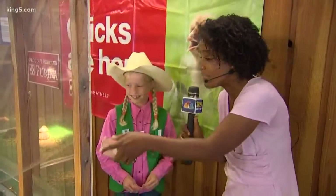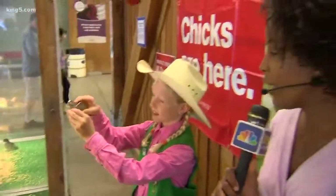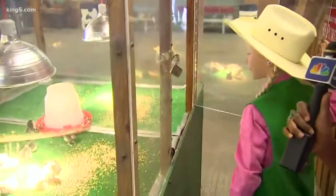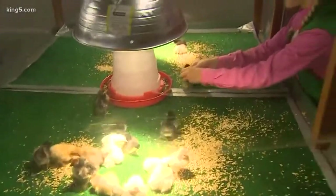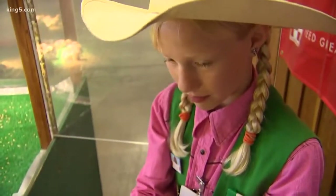It sounds like these are adorable — day-old chicks. Thank you so much. Can you take one out for us as we say goodbye? All right. So there's Rebecca Albright, part of 4-H, and her mom is the superintendent of the poultry barn. Look at them — one day old. So here we are reporting live from the poultry barn. This is the first time ever. How cool is that?